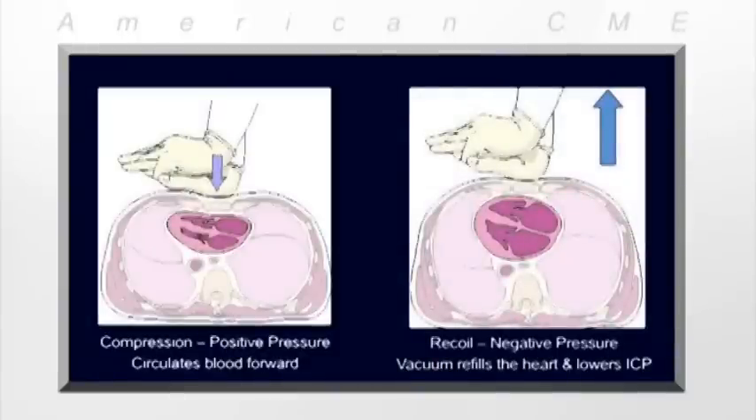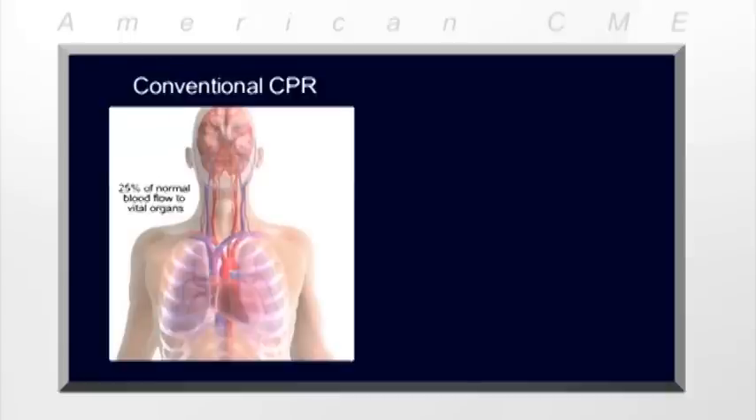So we rely on positive pressure created by chest compressions to circulate blood forward, and chest wall recoil to create a vacuum that refills the heart and lowers intracranial pressure. But remember that CPR provides sub-optimal blood flow. This is due to inherent inefficiencies.